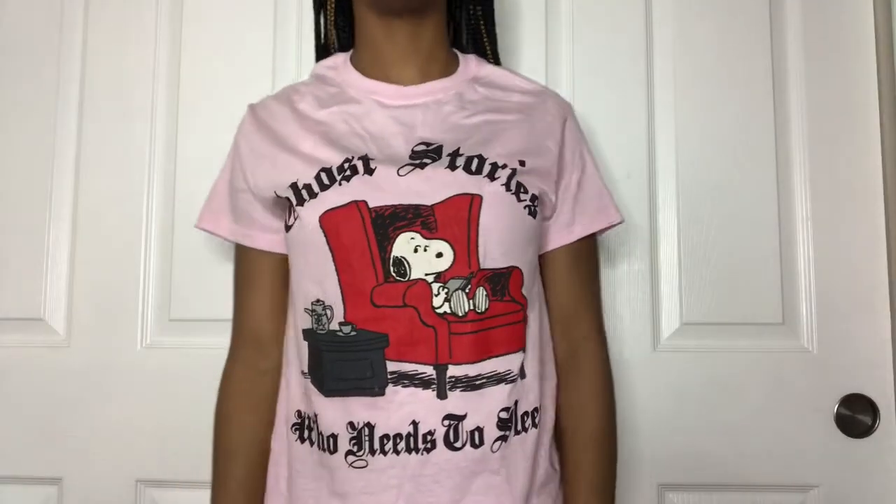This next shirt gave me very much Valentine's Day vibes with the pink and red. It has Snoopy in his little red chair with a little table next to him with his tea kettle, and it says 'Ghost Stories — Who Needs to Sleep.' I love the font and I think it would go really well with a leather skirt and some boots.